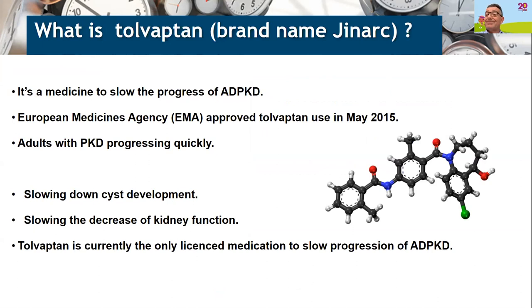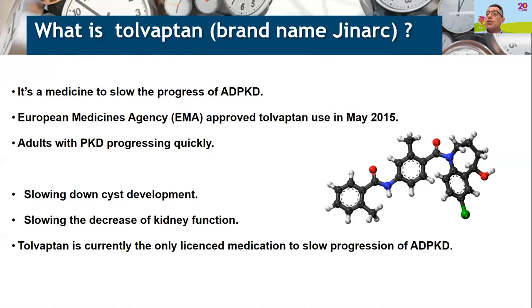Tolvaptan is a drug that first received its European Medicines Agency approval in 2015. It's aimed at treating people with PKD whose disease is progressing quickly. It is used to slow down the development and growth of cysts in the kidney, aiming to decrease the rate of decline of kidney function. Most importantly, until this drug became available, we didn't have any drug treatment proven to slow down the progression of PKD.